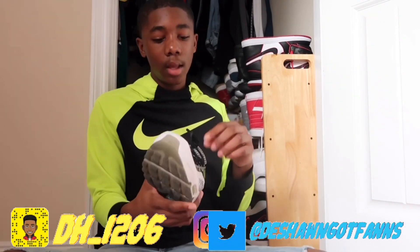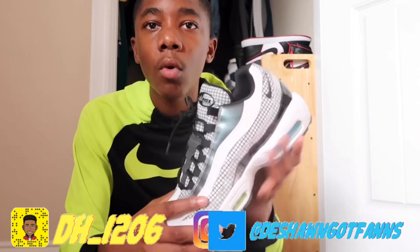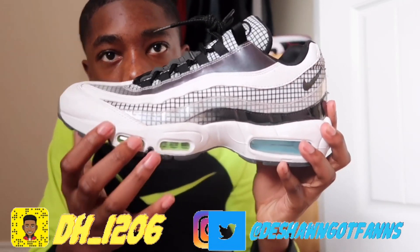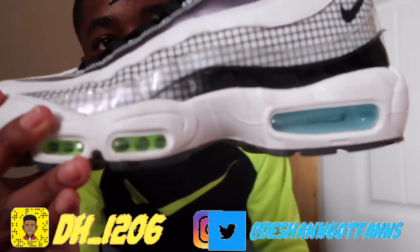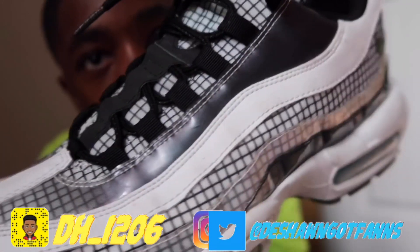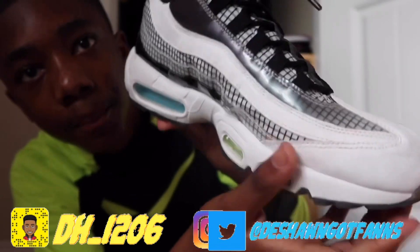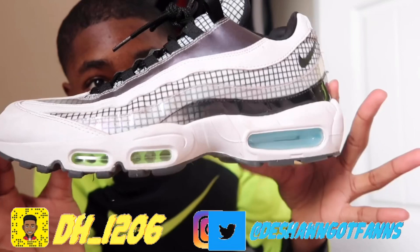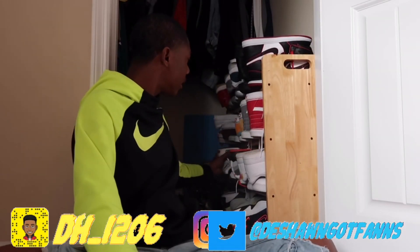My next pair of shoes are my birthday shoes — I bought these in North or South Carolina and wore them on my birthday. I really like the shoe a lot. It has green in it and inside, so I wore a green outfit with it. These are 95s by the way — got these for my birthday.